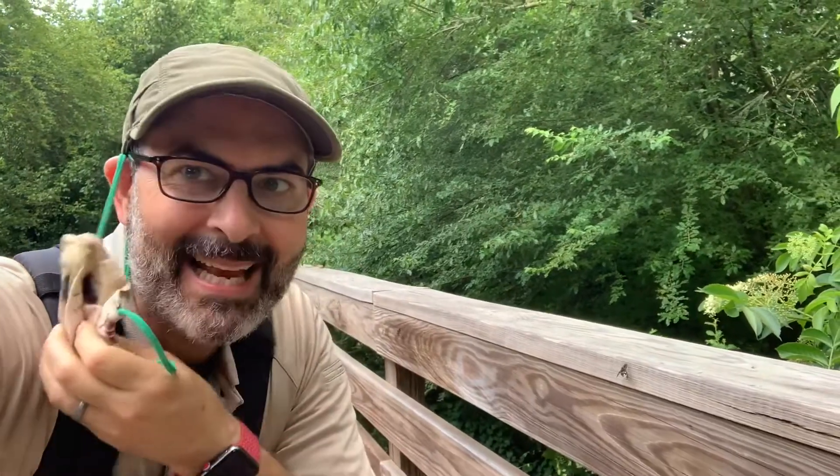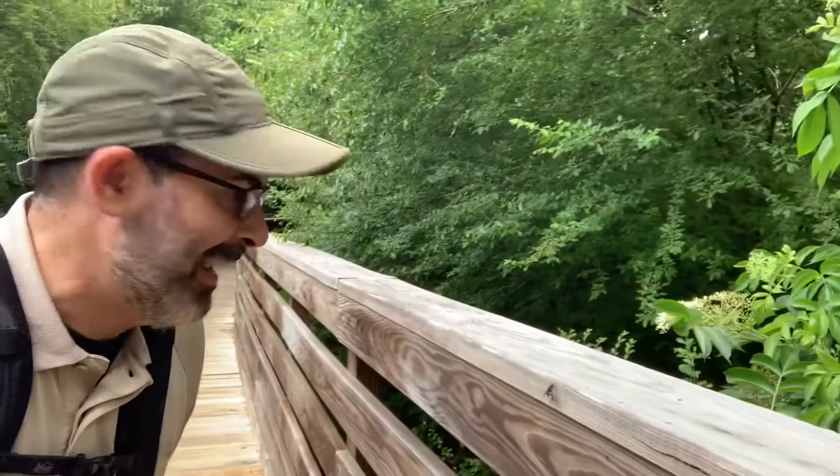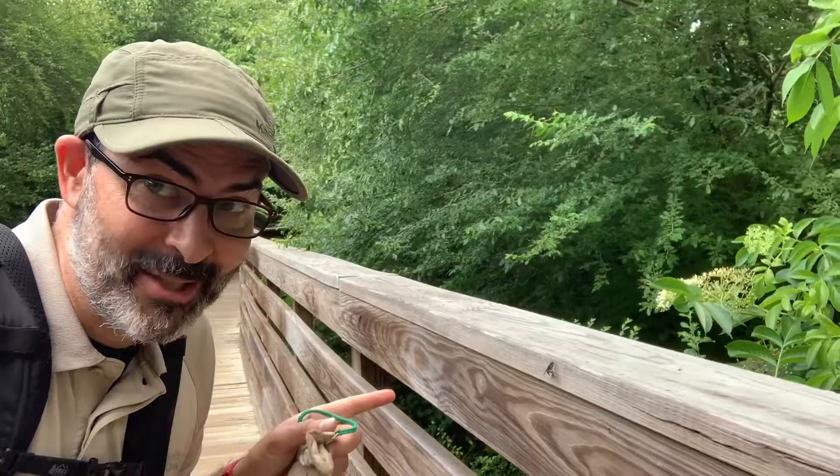Hey y'all, this is Ranger Jonah with DeKalb County. I'm at the boardwalk at Mason Mill Park and I have an insect to show you.